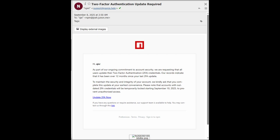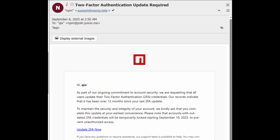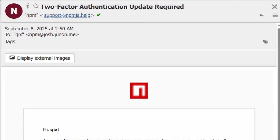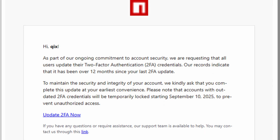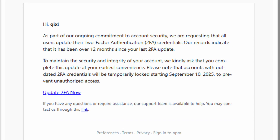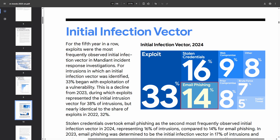Let's take a look at the phish itself. According to his post, the compromise started with this email that looked like it came from NPM support. From the outset, it does a pretty convincing job — we have the NPM logo, the branding and email template look accurate, even the wording is quite good. It's using elements of urgency: 'Accounts with outdated 2FA credentials will be temporarily locked starting September 10th, just two days from now.' This is textbook phishing — setting off that fuse using classic social engineering techniques to prompt the victim to act and avoid repercussions.